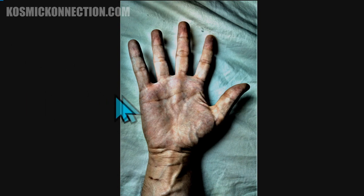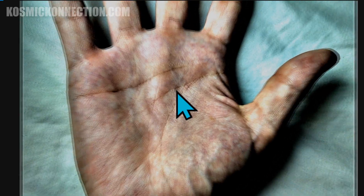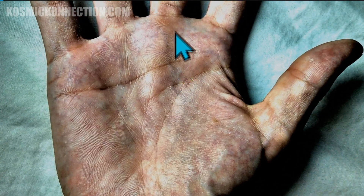The first thing you need to know is that your left hand is your past. Your right hand is your present and future. It does not matter what your dominant hand is. Most of the work we do is on the right hand, though sometimes we'll reference that left hand.